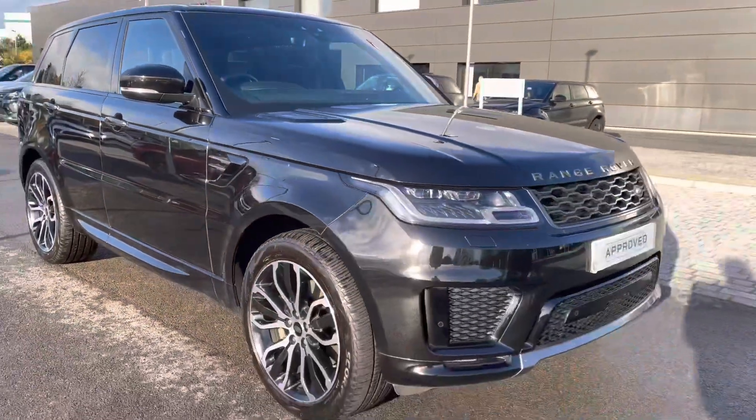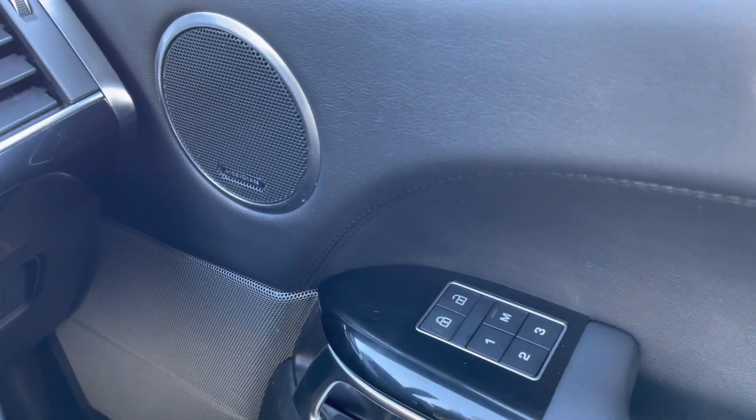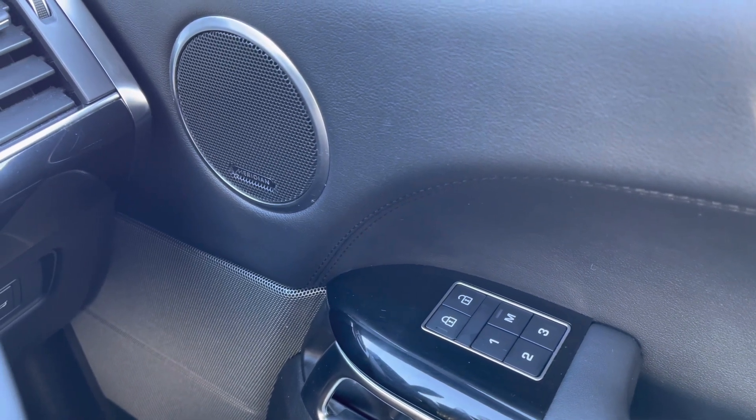That is the end of your 360 tour. I'm now going to get inside and show you the technology. On your right you have memory seats, perfect if there are several people driving the vehicle, along with a Meridian sound system for better quality sound.